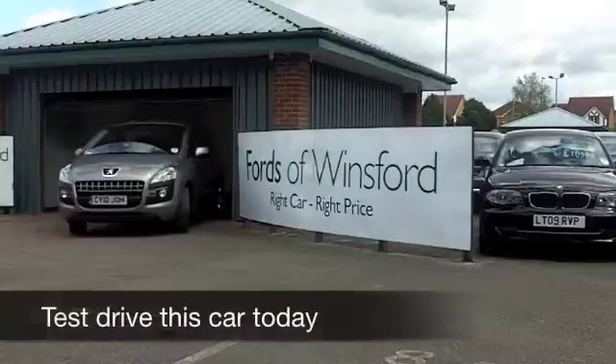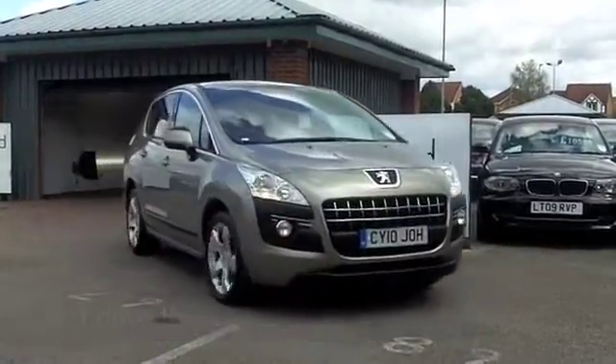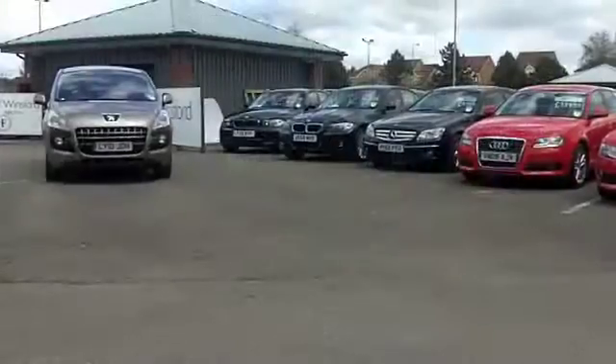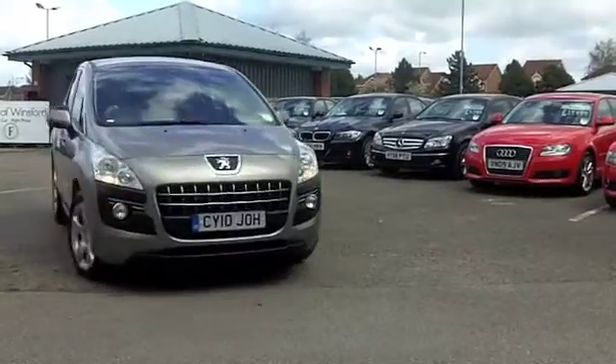Here we have family-friendly motoring in a car that's really accessible, nice and easy to get in and out of. The 3008 from Peugeot features a unique design and it really is outstanding in metallic grey — looks the business.